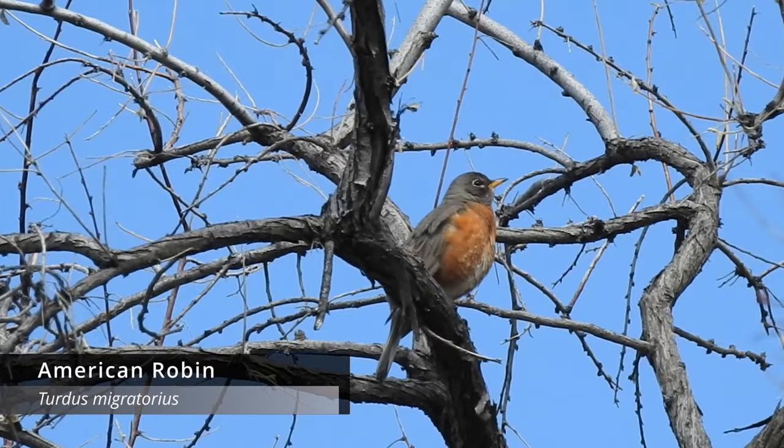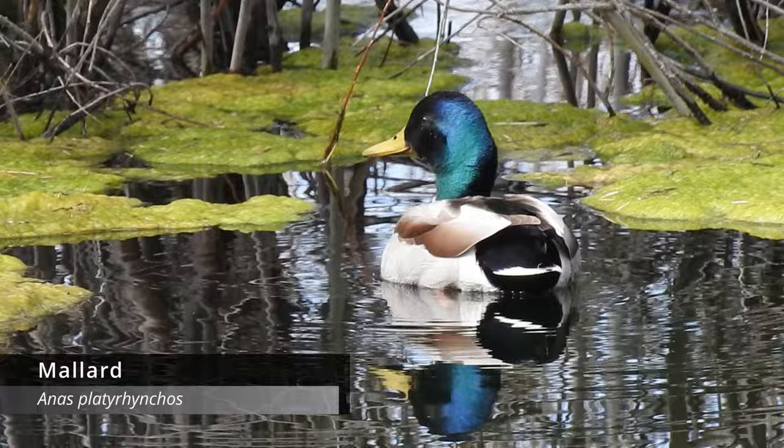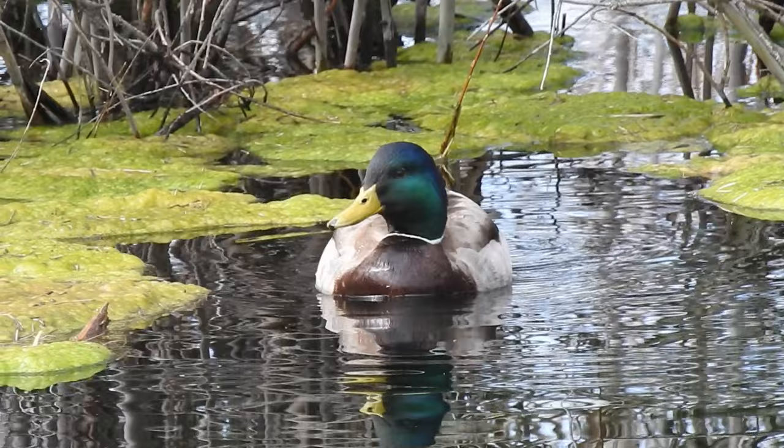Got some American robin on camera. Obviously none of these are first-of-the-year birds — these are really common birds. Also got shots of the mallard, the most common duck in America, swimming around. Mallards are absolutely beautiful; the only reason people don't really appreciate them is because they're everywhere. We're gonna continue walking to see if we can pick up a first-of-the-year species.